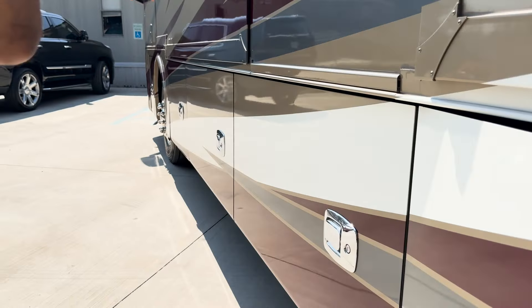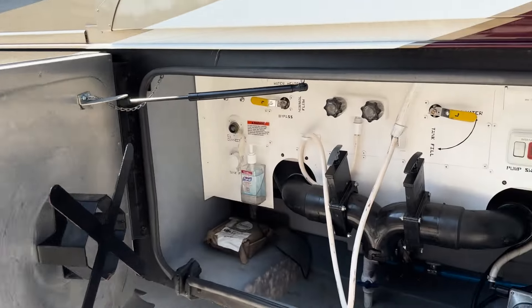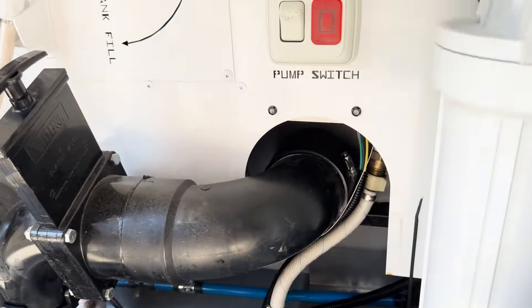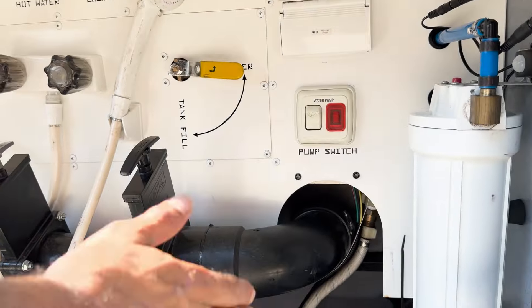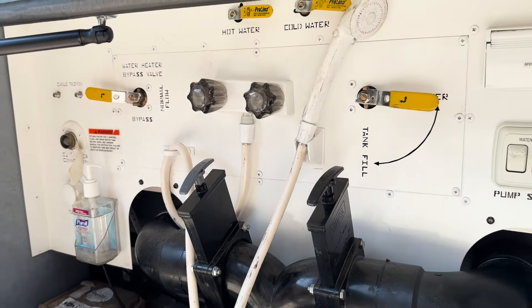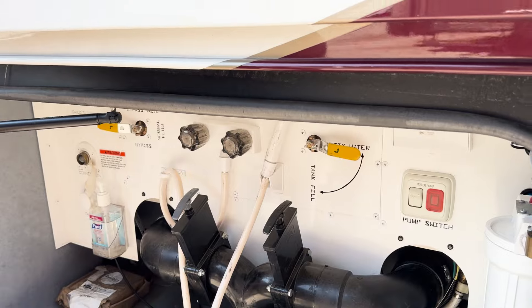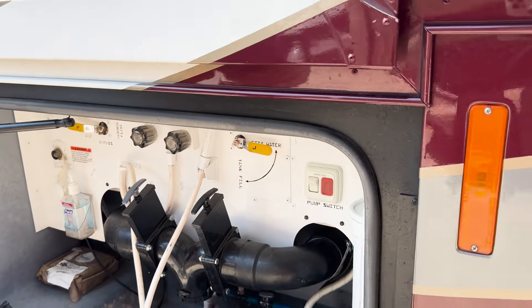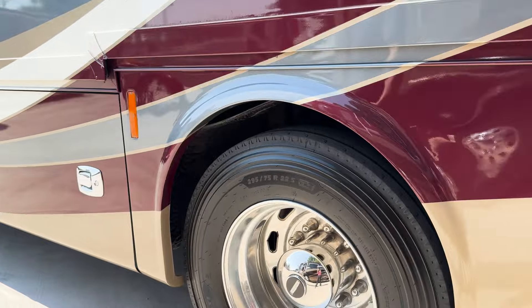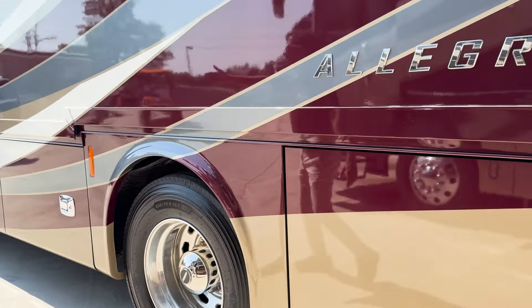There's a vacuum system on the other side. This is your typical wet bay, and I love what Tiffin does — they put the water pump right here, not behind any wall. Water filtration system, gray and black tank discharge — pretty simple. We've got a little alcohol to clean up the city water connection and tank flush, so you can do a sewer flush.